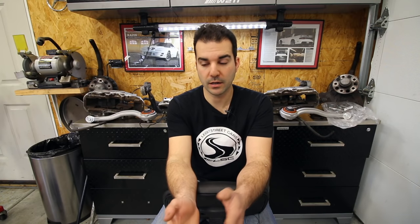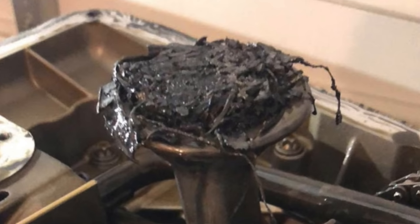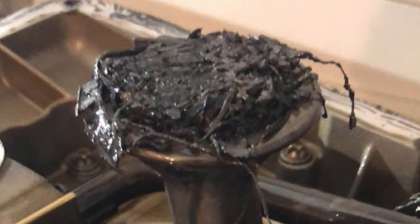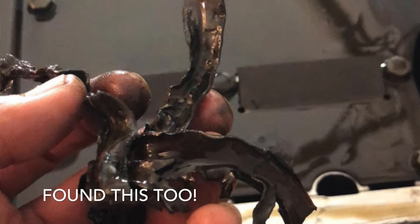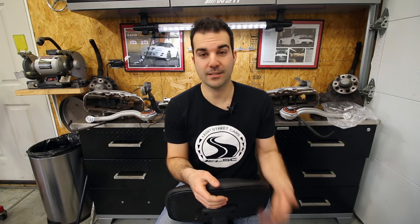That is not the worst part. After the guy who's parting it out bought the car, he dropped the oil pan and found this on the pickup tube - all gasket material. Basically when they did the lifter job they must have scraped up all the gaskets, cleaned it up, and somehow funneled it all into the crankcase where it got sucked up in the pickup tube. Definitely not a good situation.